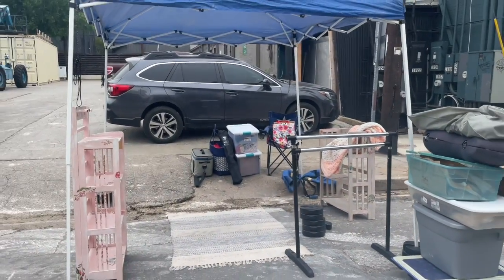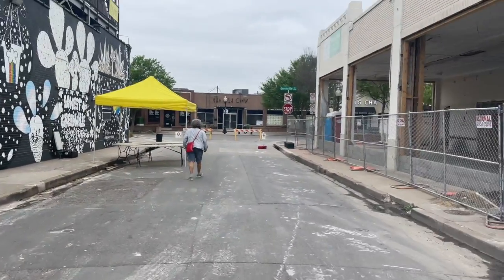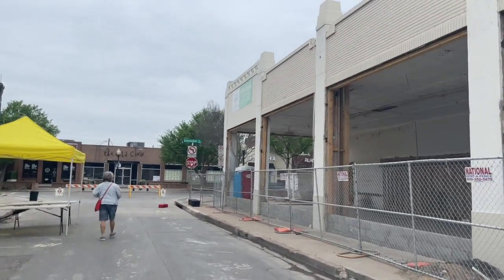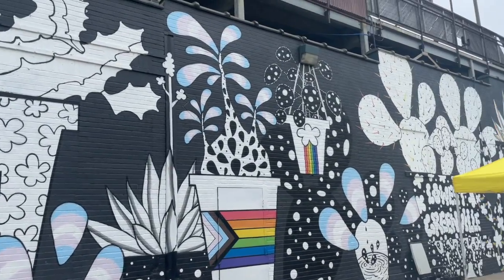Welcome to the underground market. We are here — it is underground market weekend — and I just finished setting up. I'll be shooting more footage throughout the day, but I'm stopping in The Merchant for the restroom and maybe something to drink, so stay tuned.